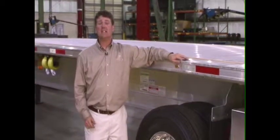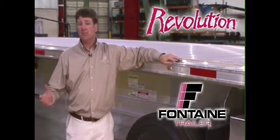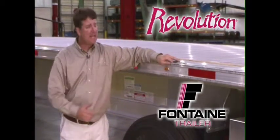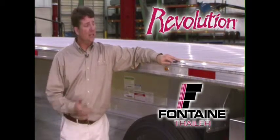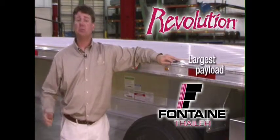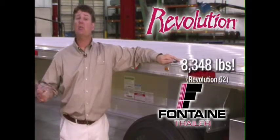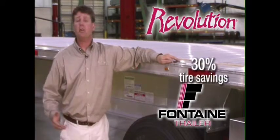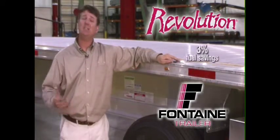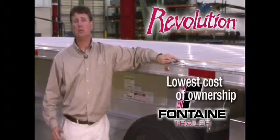Thank you for joining us today as we've highlighted the benefits and the features of the Fontaine Revolution. Just a few quick summary points: the Fontaine Revolution offers the lightest and the strongest trailer in its class, and the largest payloads in its class. Due to its unitized floor design and its overall light trailer weight, the Fontaine Revolution offers up to 30% tire wear savings and an additional 3% fuel mileage savings, all contributing to a super low cost of ownership.